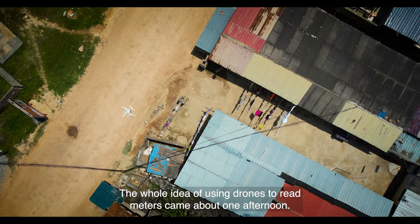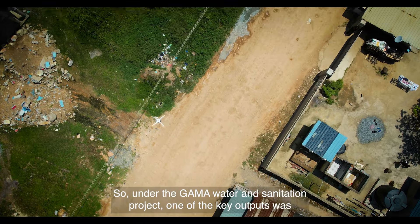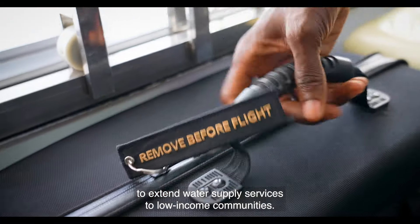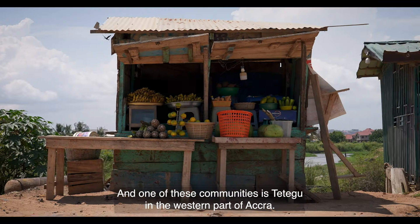The whole idea of using drones to read meters came about one afternoon. Under the GAMA Water and Sanitation Project, one of the key outputs was to extend water supply services to low-income communities, and one of these communities is Tetegu in the western part of Accra.